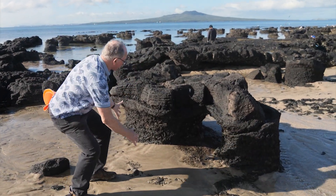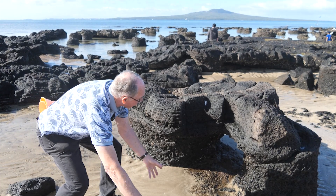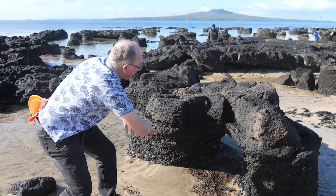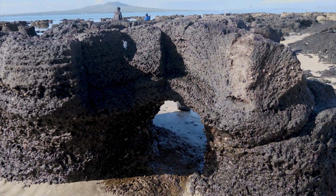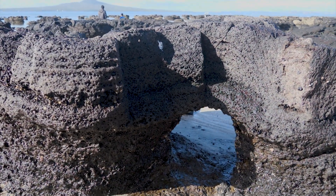Here we've got two tree moulds — one there and one there — and the molten lava that was still underneath has flowed away, leaving us with this wonderful miniature natural arch, with the roof held up by the two tree moulds.